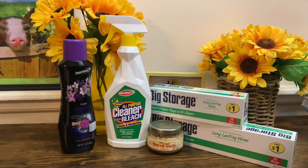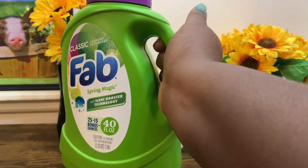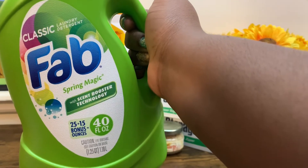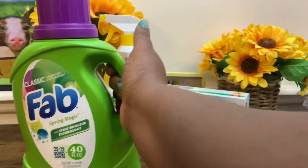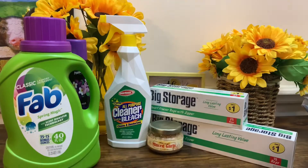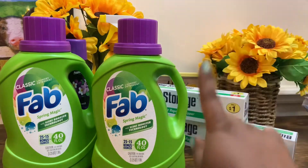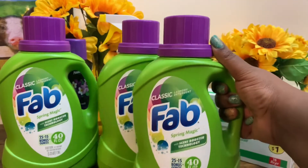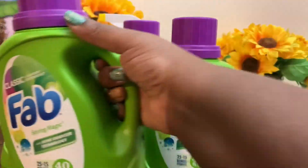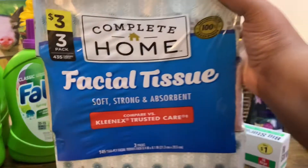The last items from the dollar deal were the Classic Fab Laundry Detergent in Spring Magic with scent booster technology, 40 fluid ounce — you get 25 plus 15 bonus ounces — which is really good for one dollar. We got to learn how to shop smart, because these same laundry detergents are at Dollar Tree for a dollar twenty-five, but Walgreens always has them in the dollar deal section for one dollar. I grabbed four of those.